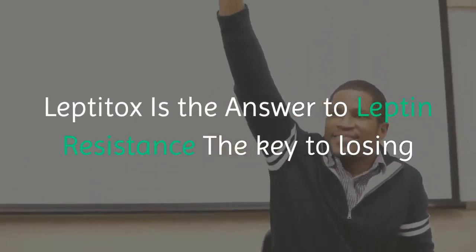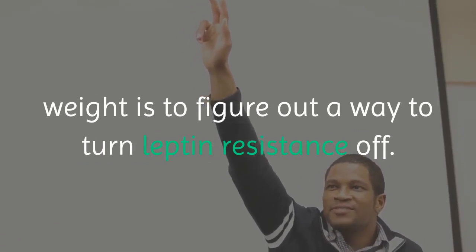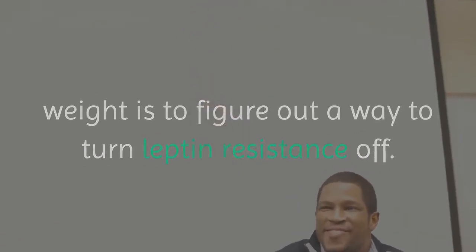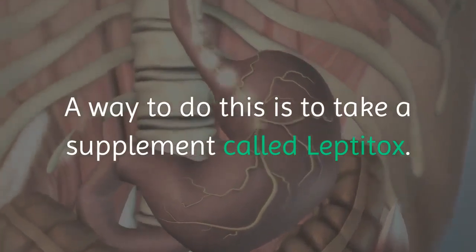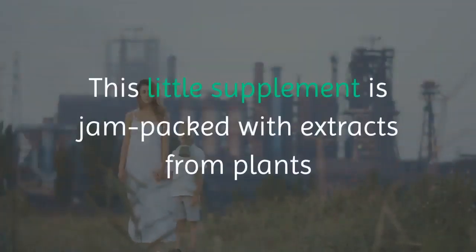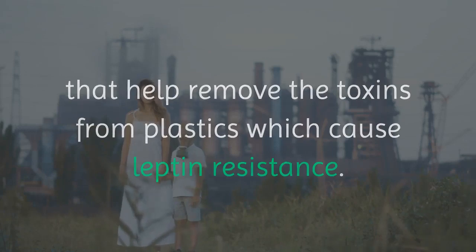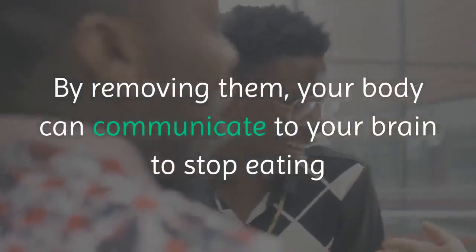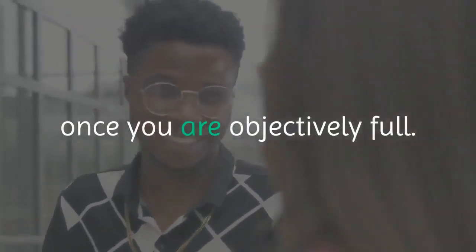The key to losing weight is to figure out a way to turn leptin resistance off. A way to do this is to take a supplement called Leptitox. This little supplement is jam-packed with extracts from plants that help remove the toxins from plastics which cause leptin resistance. By removing them, your body can communicate to your brain to stop eating once you are objectively full.